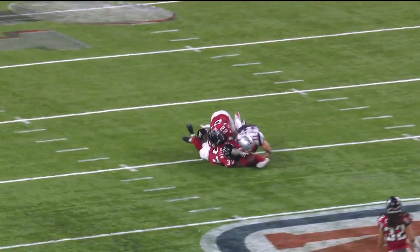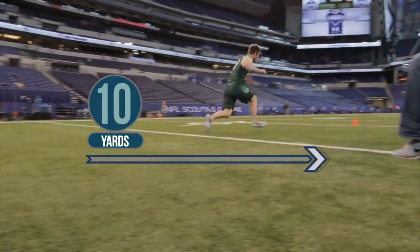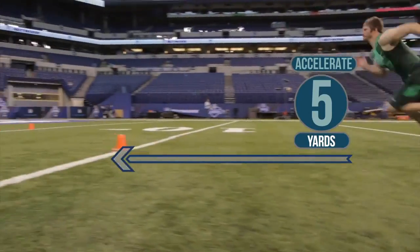So what? All right, back to the drill. Start in a three-point stance, sprint five yards to the right, reverse it for 10, and accelerate five yards through the finish line.